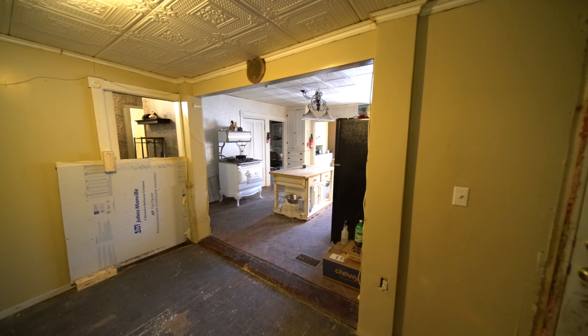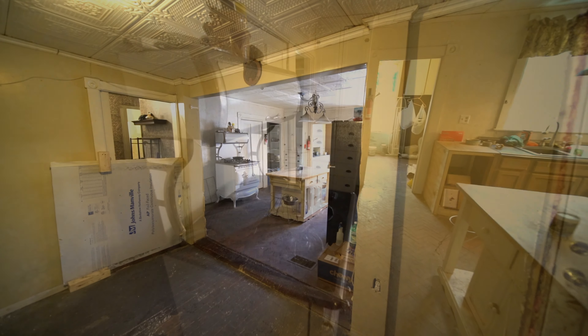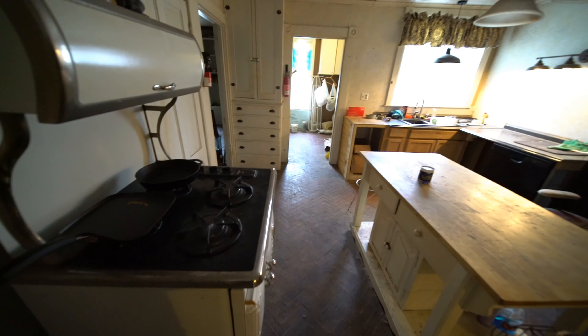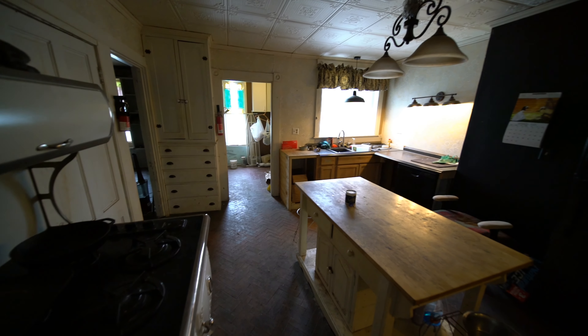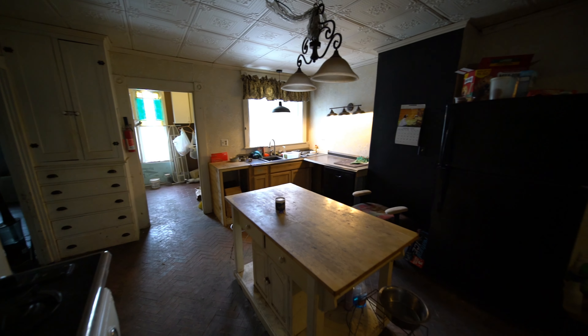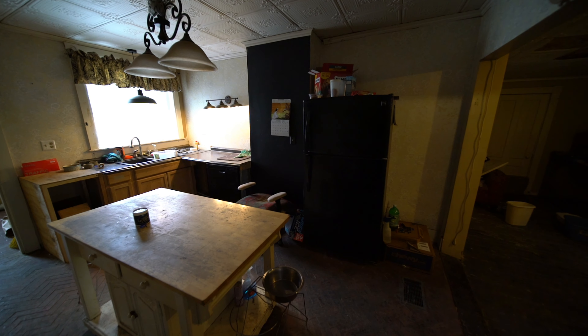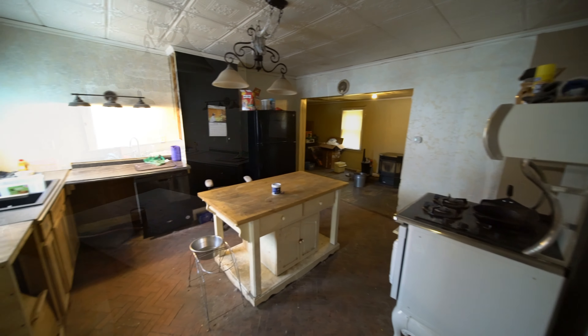The place needs some work, but the price reflects that. The kitchen gas stove is made to look like the old time — it's a genuine imitation, it's modern. There are built-in cabinets from yesteryear. There's a black refrigerator. There's a center island. Handyman house.